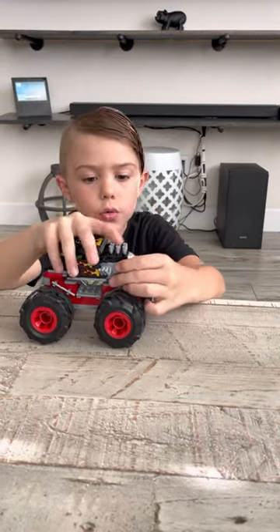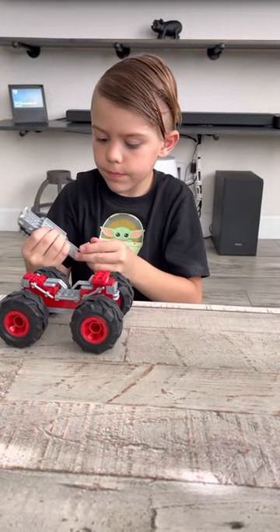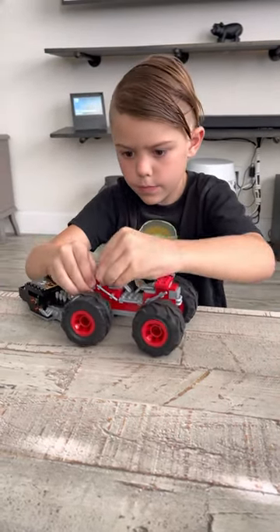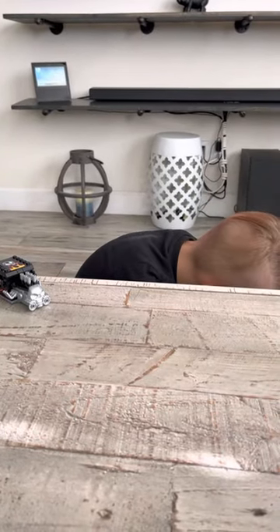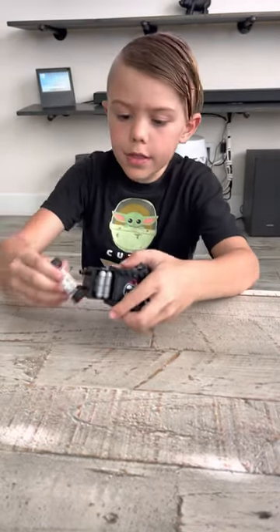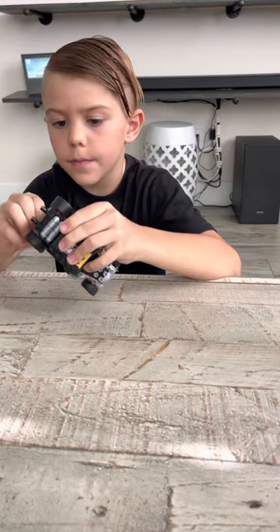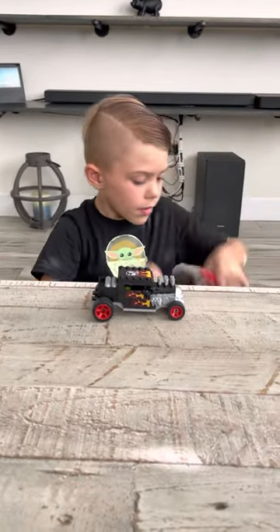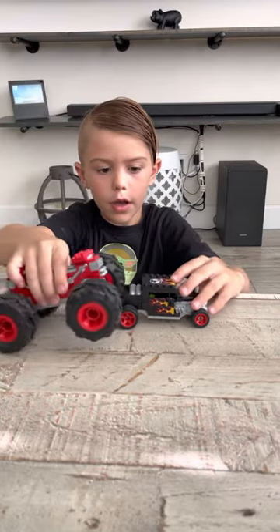Another thing you can do, which is really fun, is take off the big wheels and put on the tiny wheels that you get from the bag that you build. You can have a tiny car. And if you buy two of them, you can have a giant one and a small one, then have the giant one crush the tiny one.